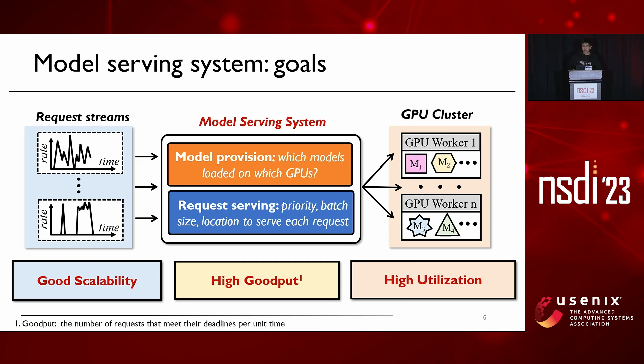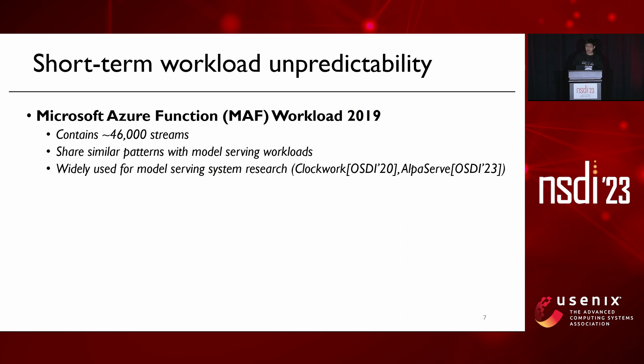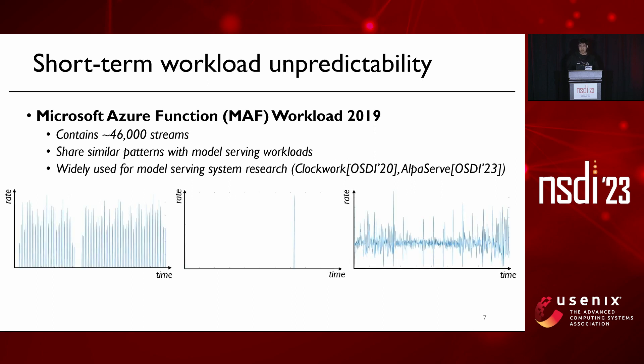However, meeting these three goals at the same time is very challenging. One important reason is that request arrivals are often highly bursty and unpredictable at small time granularities. To see why, we looked into a Microsoft production trace containing around 46k application streams, which is noted to be representative of model serving workloads. We find that many streams have arrival patterns that are very bursty and hard to predict.